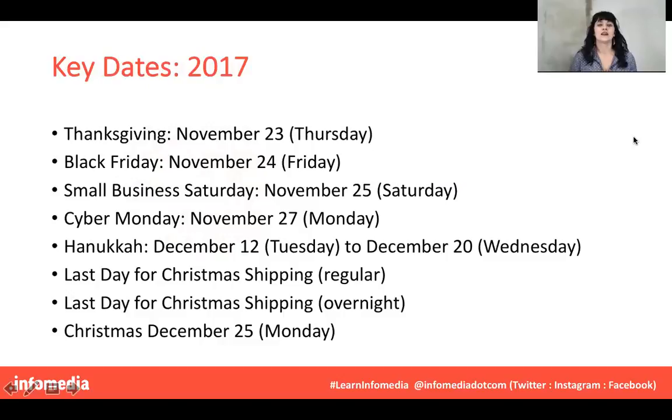So first of all, let's look at some key dates. These are the dates for 2017 — please double-check me always. I'd make this list and fill it out at the beginning of the year, whatever the year is. These are what you'll want to pay attention to when developing your e-commerce strategy. First is Thanksgiving — this kicks off the Christmas season. This year it's November 23rd, and as we all know, the next day is Black Friday.